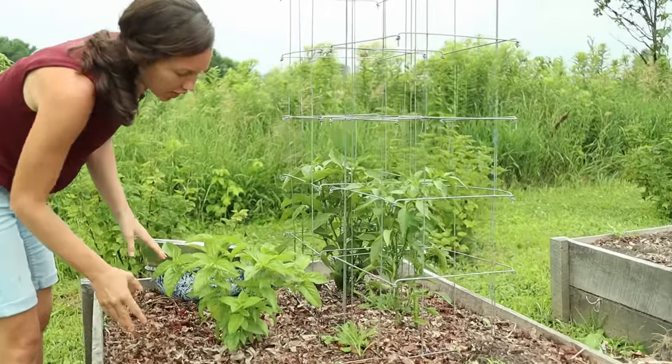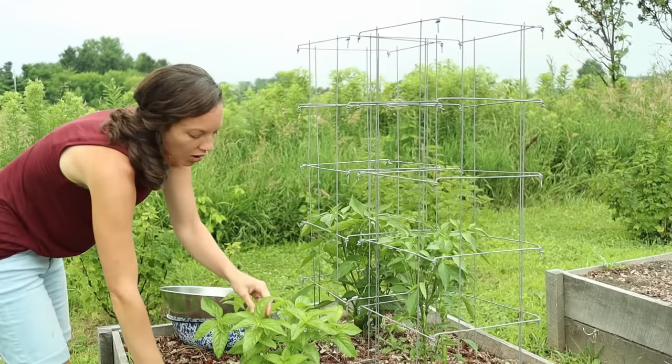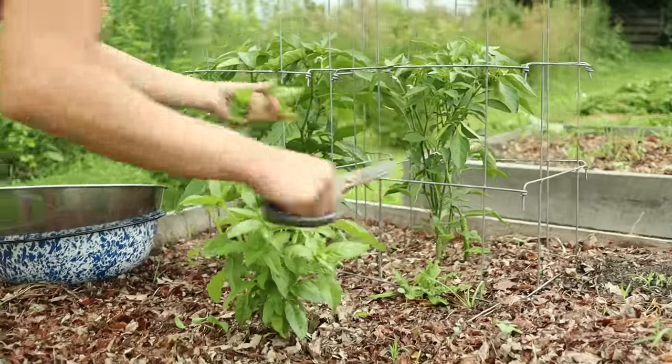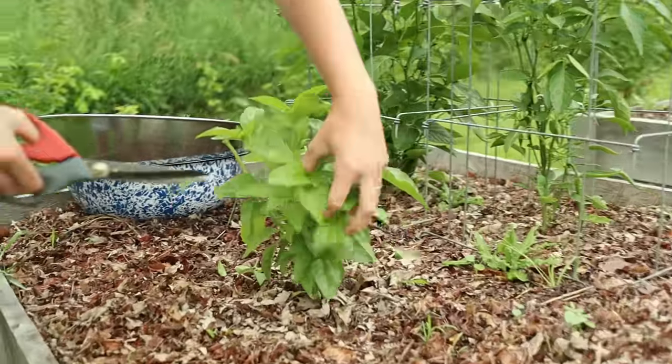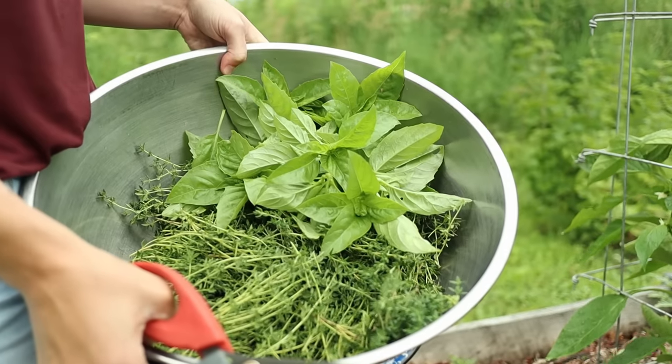Here's my basil plant. It's still looking a little bit small, but it's going to grow and be like a massive bush. When you clip it, it makes the plant bush out. So don't feel like you're hurting your plant by pruning them down — they'll just come back all the happier.